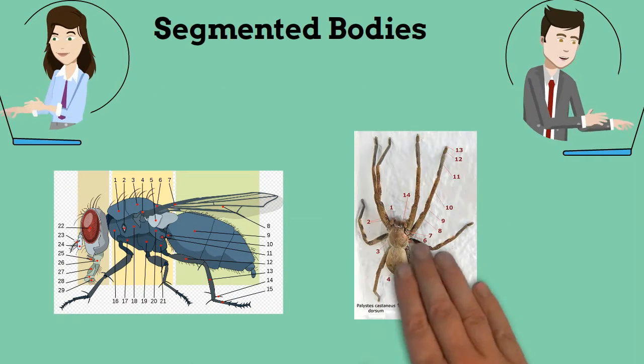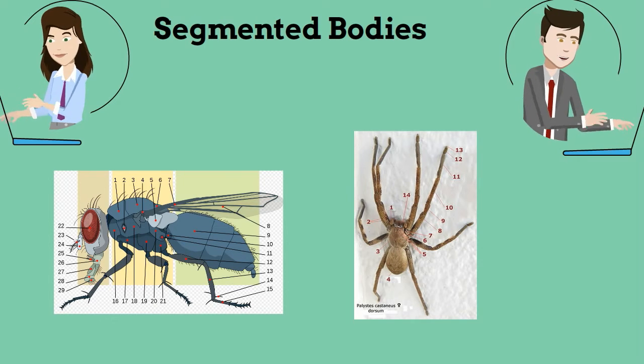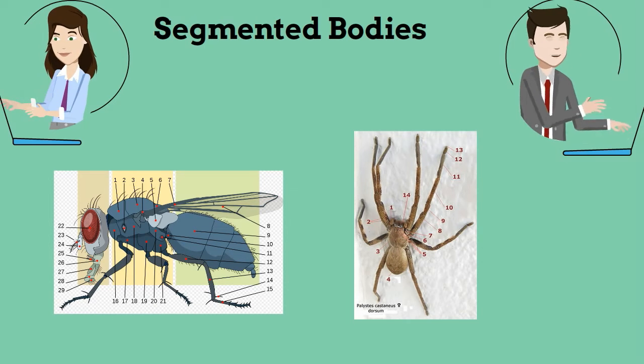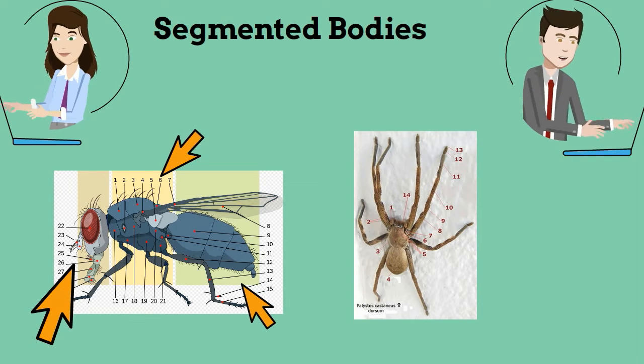Next, arthropods have segmented bodies. All arthropods have bodies composed of segments. For example, an insect has a head, thorax, and abdomen — or three body segments. Spiders have only two body segments, and centipedes have 20 or more segments.